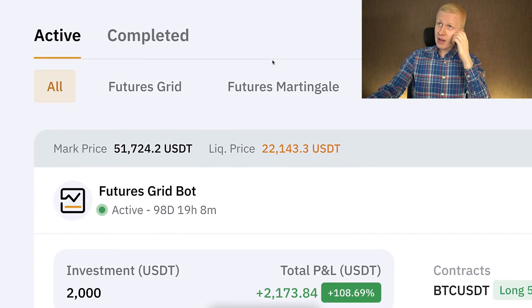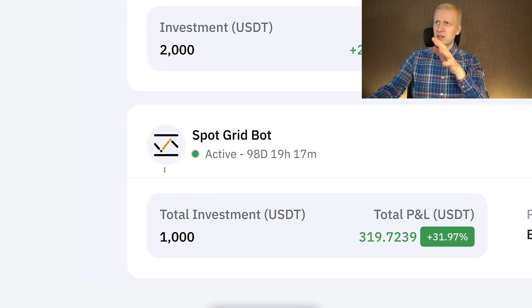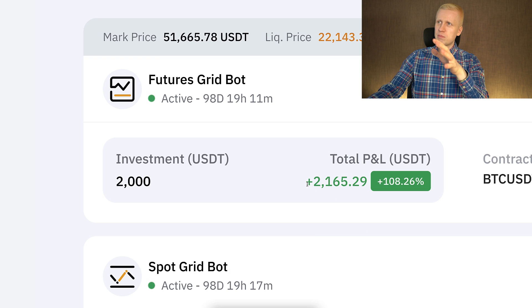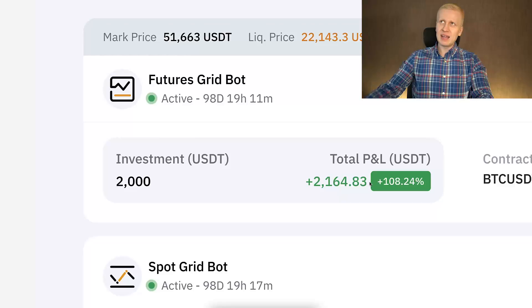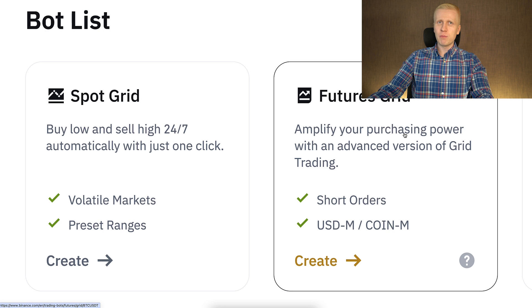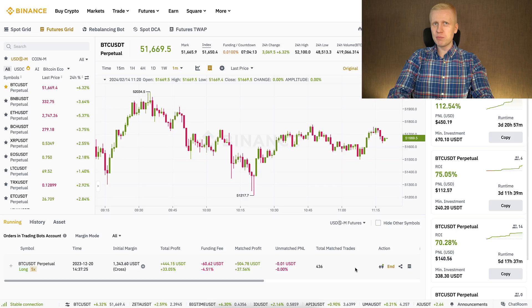To illustrate this in practice, here I have on Bybit a Futures Grid bot and a Spot Grid bot running with more or less similar parameters. With the Spot Grid bot I earned 390 dollars, but with the Futures Grid bot I earned more than 2,000 dollars — profits are amplified and you earn money faster. But that comes with higher risk, which is why I don't recommend Futures Grid for beginners. For beginners, Auto Invest and Spot Grid are better options.